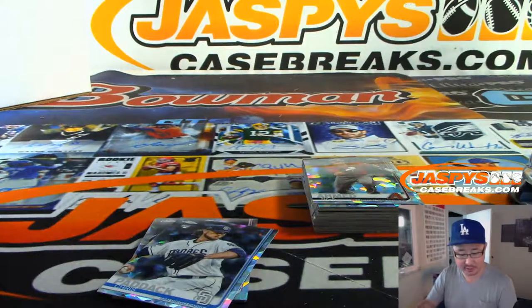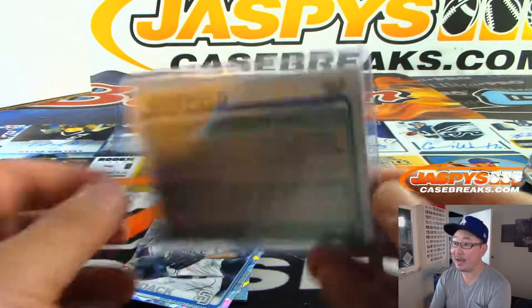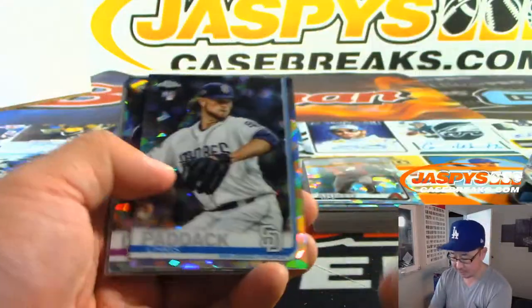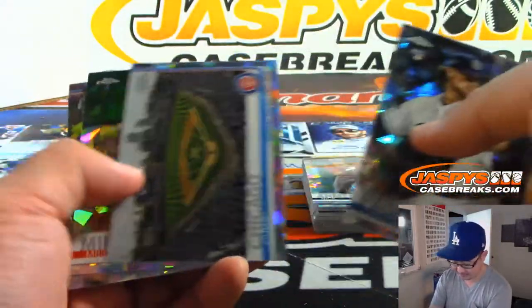All right, and early autograph again — Justice Sheffield. Justice being served to Sean Mandel. Eight out of 25. His brother Jordan is in the Dodgers organization. We might see Jordan Sheffield maybe next year.